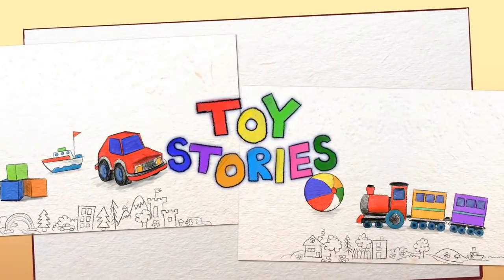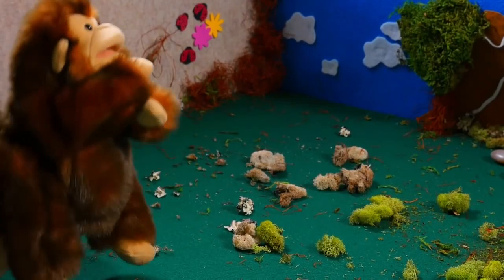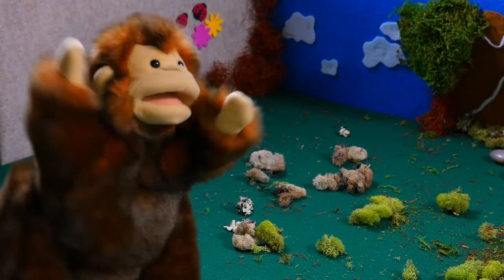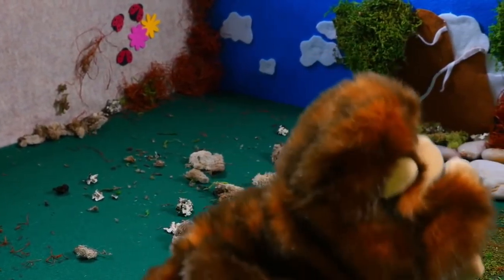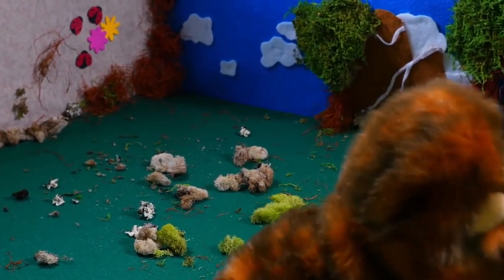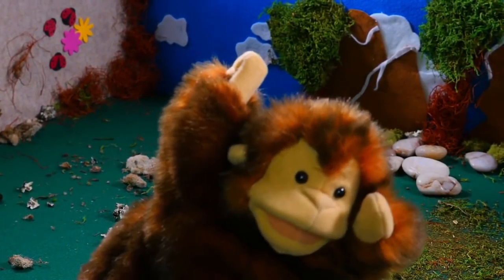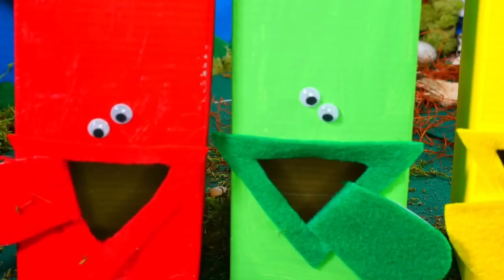Toy Story! This is Mary the monkey. Hi! She is taking a walk in the woods. Careful, Mary — you might get lost! I'll be okay! Sorry, monkey — we didn't mean to scare you!